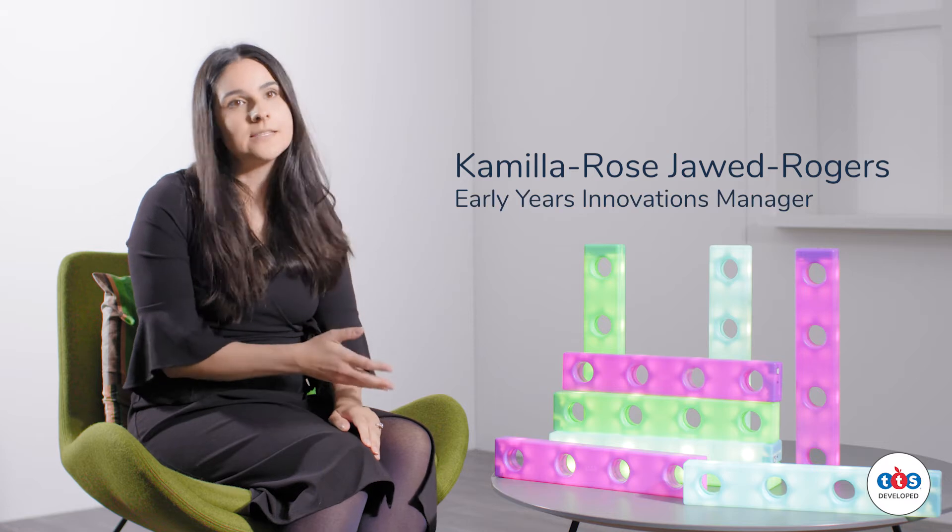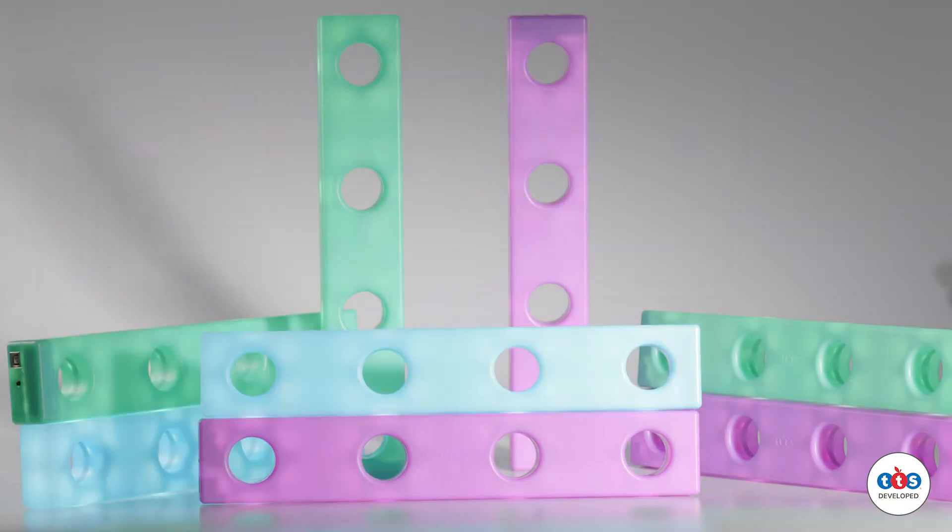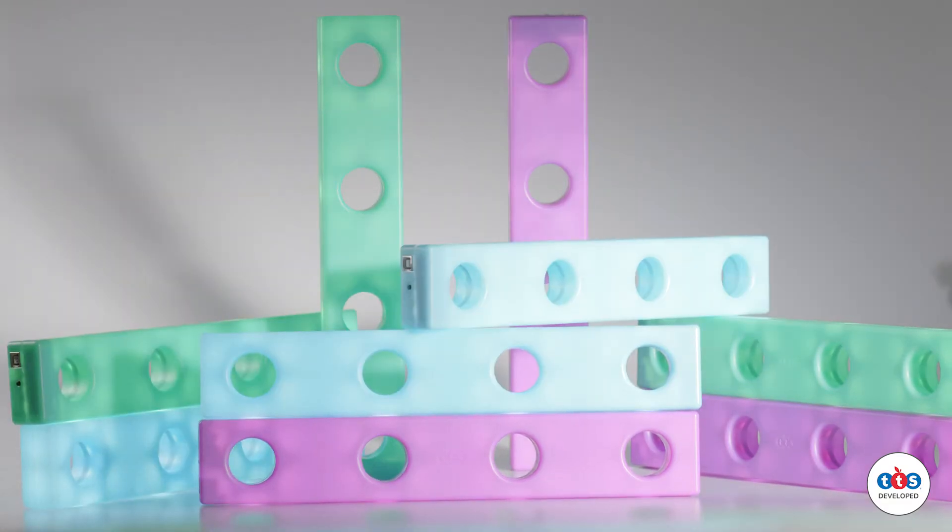My name is Camilla and these are the Stack and Build Glow Blocks from the TTS developed range. You get a set of nine that are rechargeable, so there are no trailing wires, no batteries, and these really support children from babies all the way upwards into preschool age.